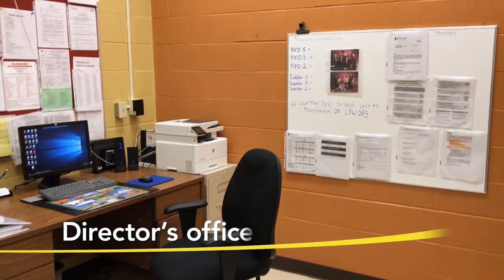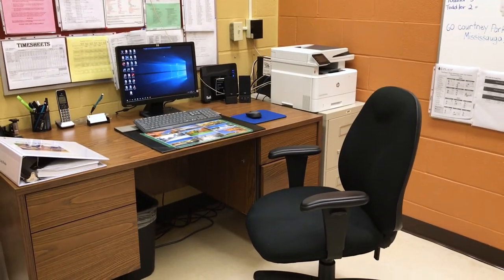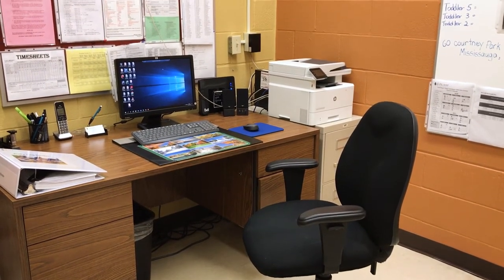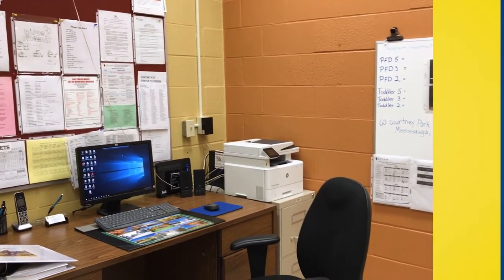This is our director's office. Our director is responsible for the day-to-day operations of the centre, including implementing the High Scope Curriculum and How Does Learning Happen, which are designed to help your child grow and develop to their maximum potential.